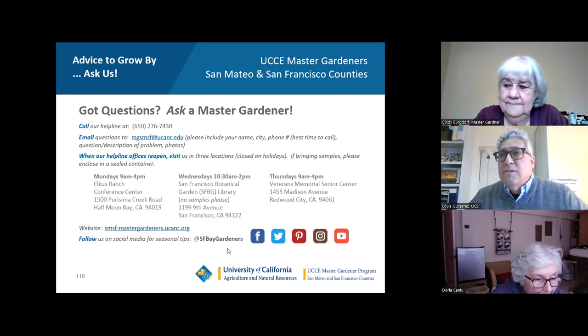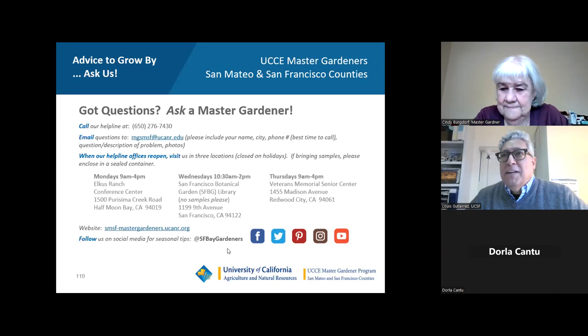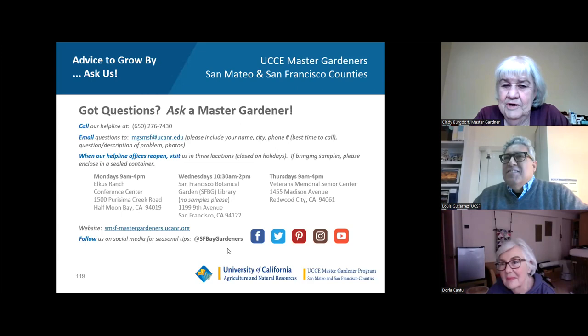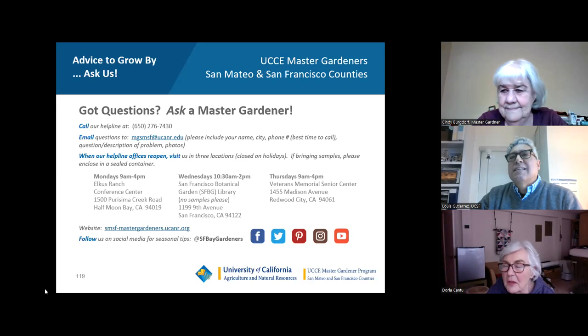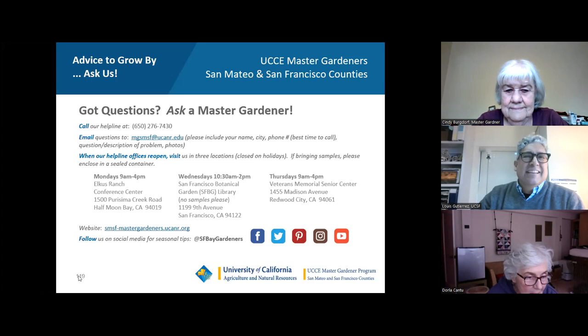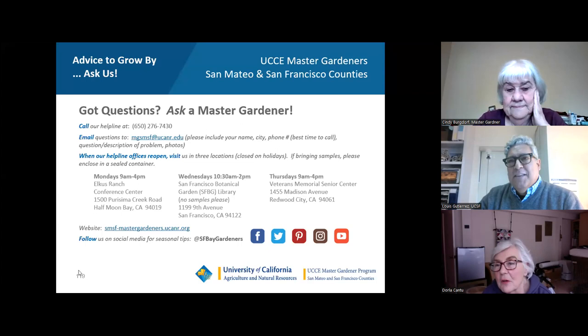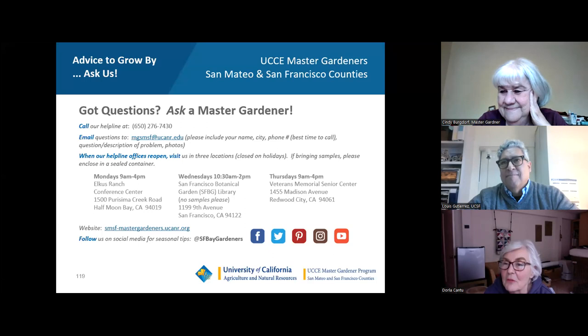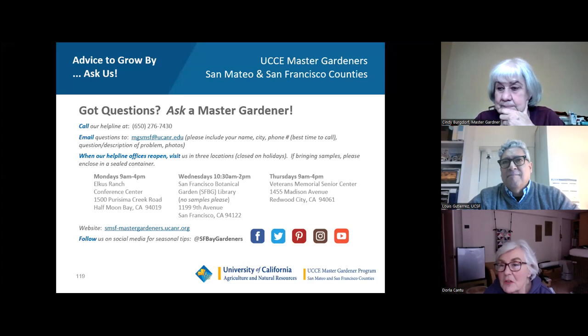Thank you, Cindy. This was really great — it's always fun to have the master gardeners join us for presentations because there are a lot of gardeners in our group who really benefit from this information. This is our second talk from a master gardener; we had someone talk about container gardening a year or two ago and we'd love to get more of you back to talk about other topics. We much appreciate what you've done today — very informative. Thank you all for joining us and we will see you soon.